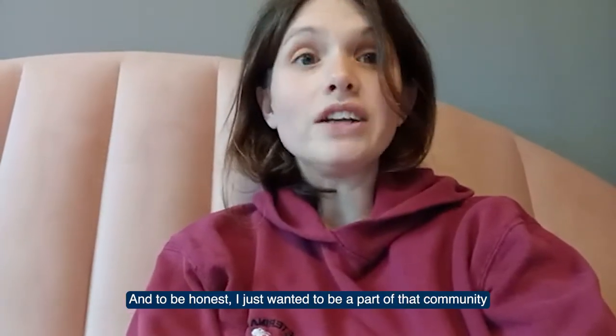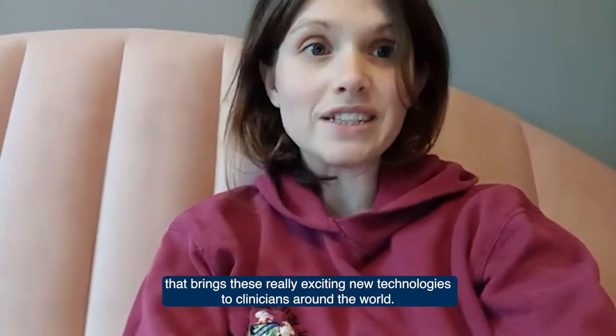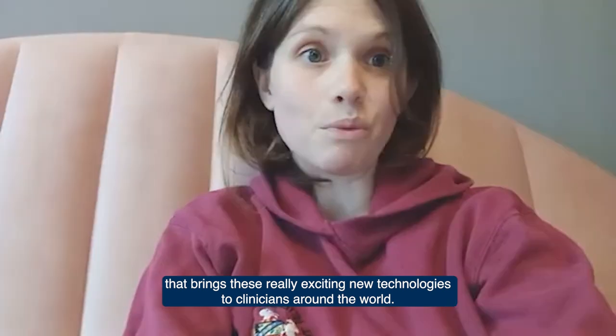And to be honest, I just wanted to be a part of that community that brings these really exciting new technologies to clinicians around the world.